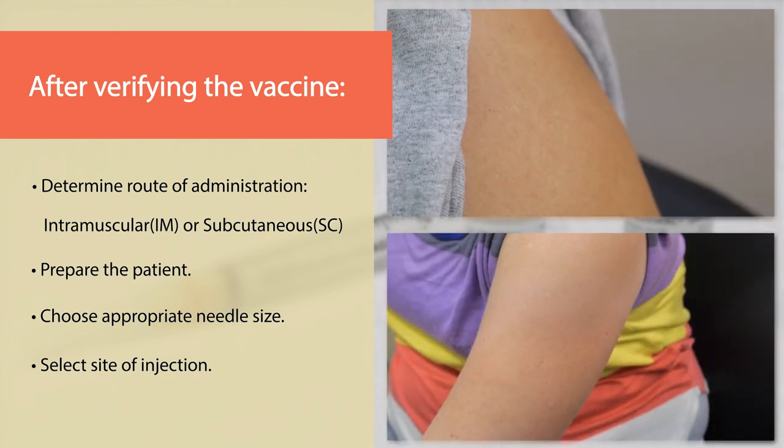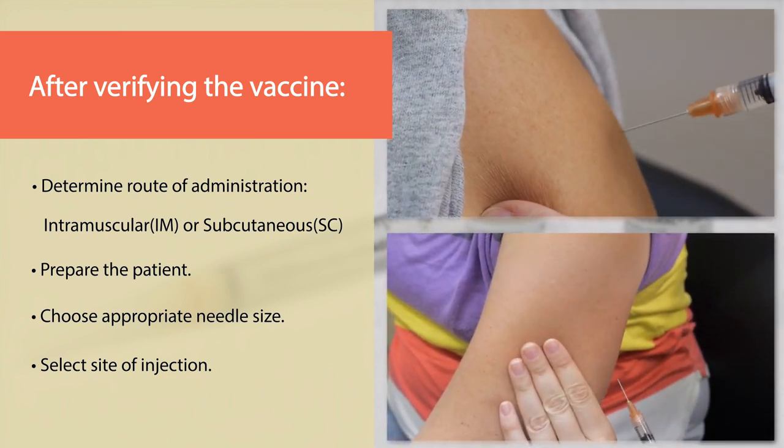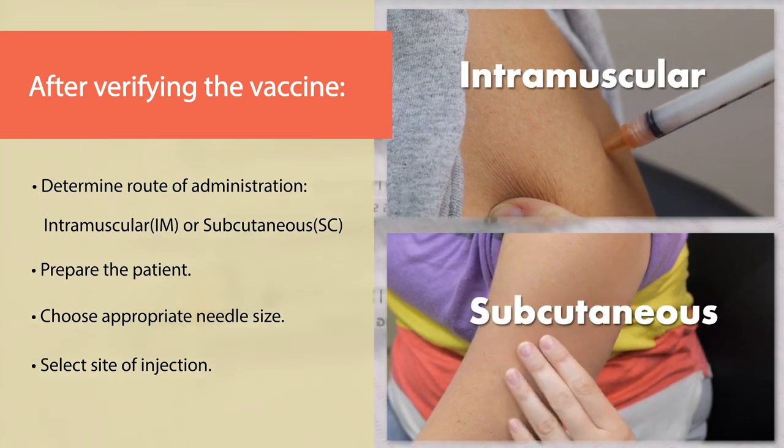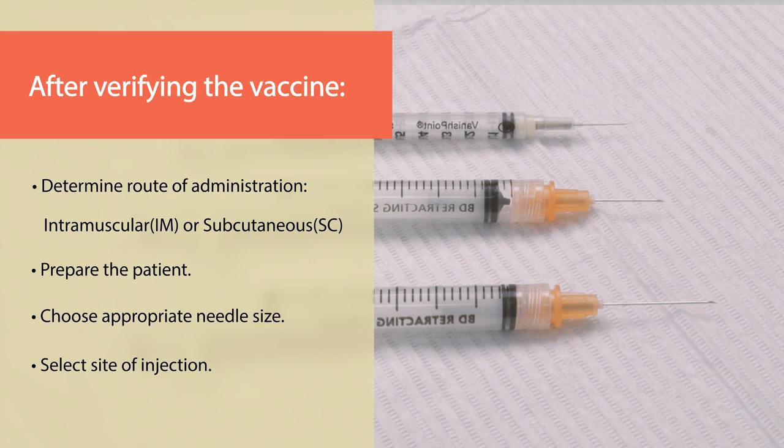After verifying the vaccine, the pharmacist should determine which route the vaccine requires — intramuscular or subcutaneous. Next, the pharmacist should prepare the patient, choose the appropriate needle size, and select the site of injection.